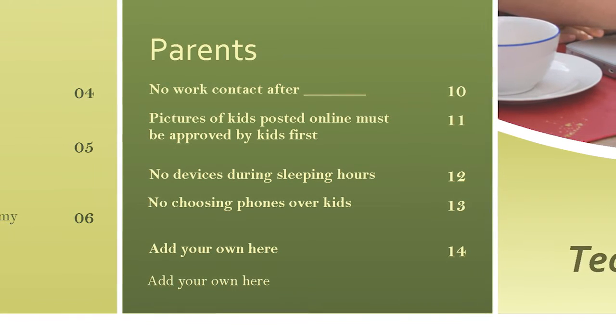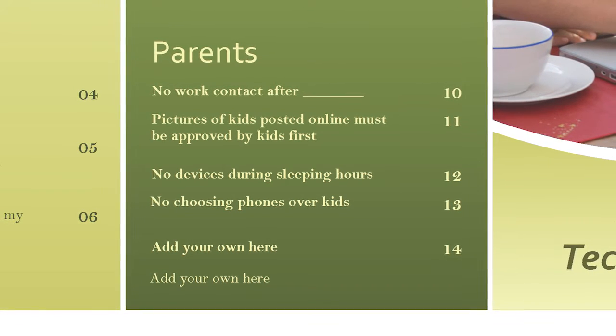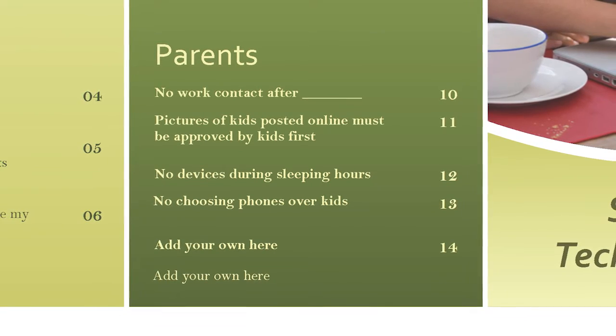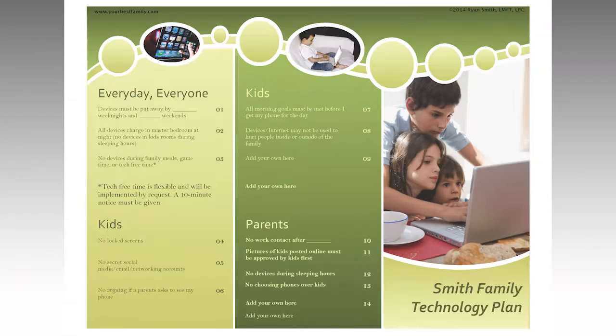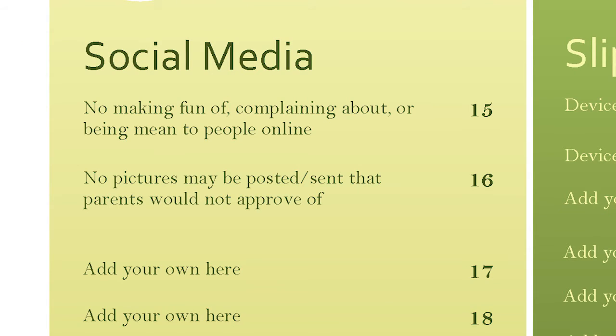Look, these things aren't inherently bad, but decide when it's okay and when you can agree to put the phones down. Just like with the kids, talk. Give a little here and there and find that happy medium that works for everyone. These sections are all editable, so feel free to customize it, but I gave you an idea to include a special section for social media. This section is a wonderful starting point for a conversation about how to use it and how not to use it.